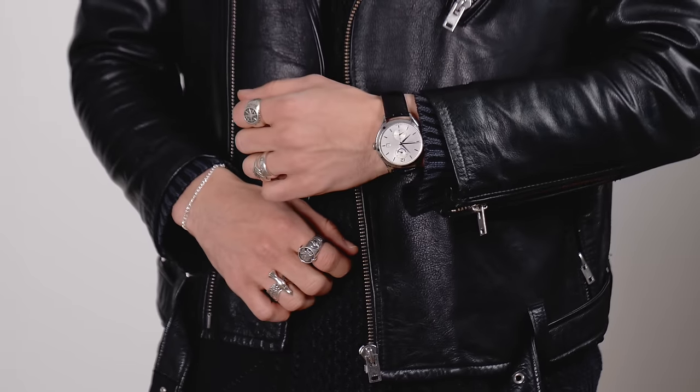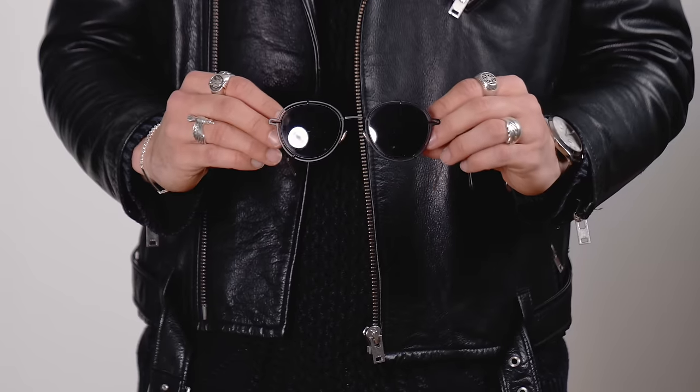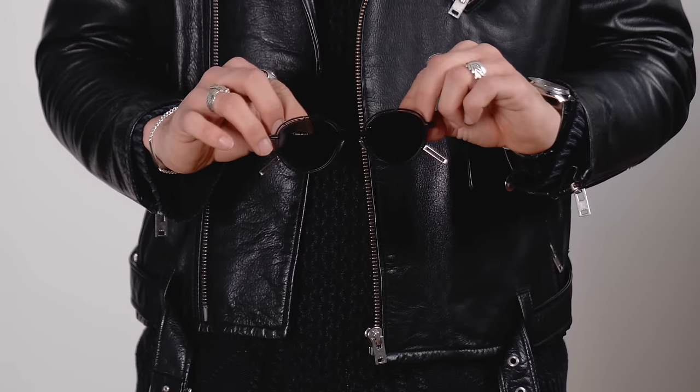I finished look two off with a biker jacket — once again super into the grunge — a couple of rings on both hands, my Mont Blanc watch, and black shades. If you're wondering why I'm wearing shades a lot today, it's because we're heading towards spring and the sun is getting more extreme, so you're going to see them more on my channel. But this is look number two.